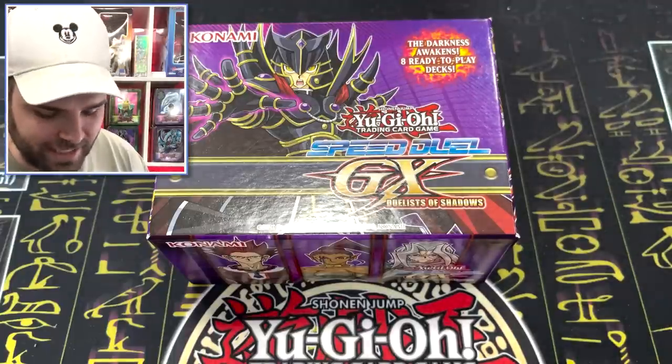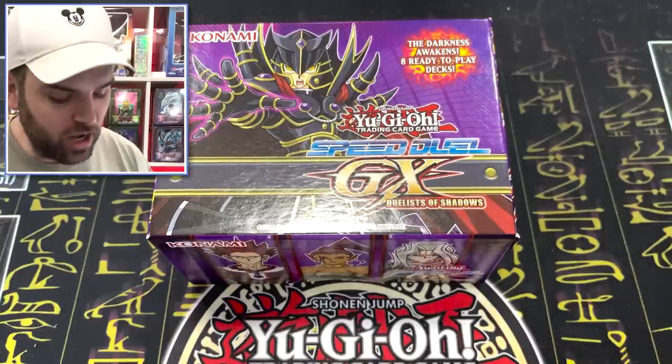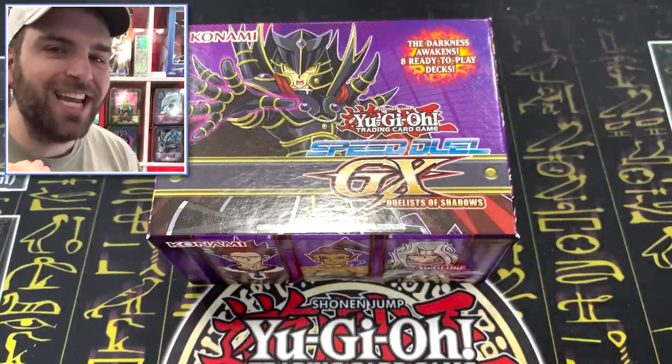Today we have Konami's newest product — the Yu-Gi-Oh Speed Duel GX Duelist of Shadows. This box is actually incredible.